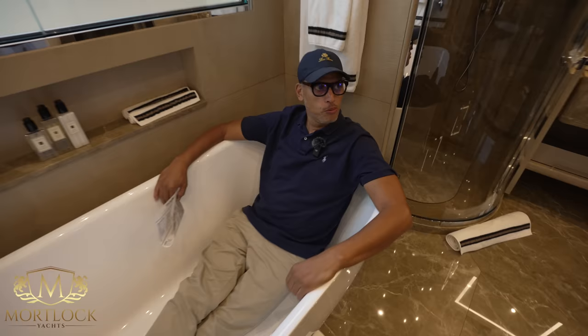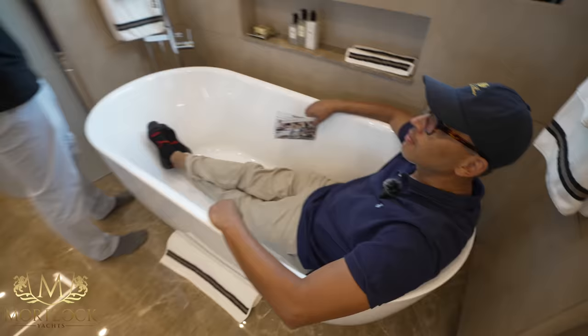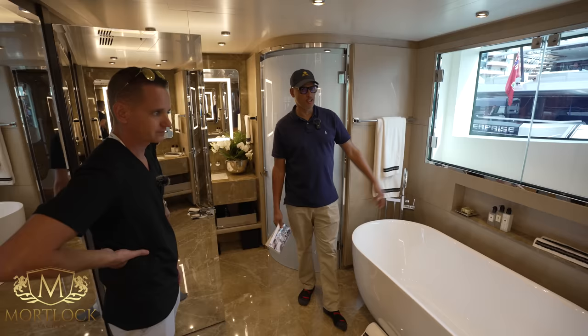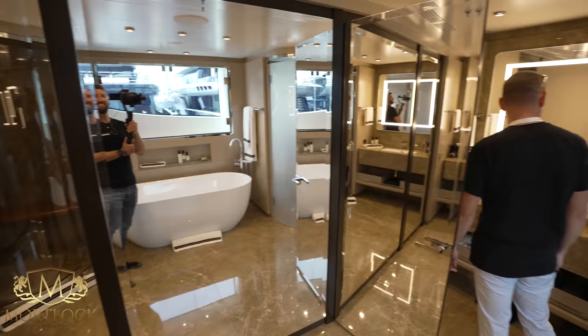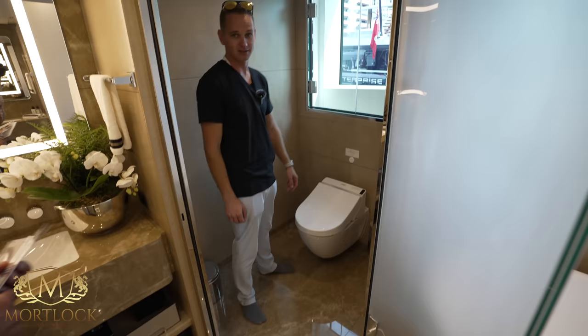Ideally you'd want the bathtub elevated with steps so you can actually enjoy the window view while soaking. The shower has plenty of mirrors. And in the bathroom, it's not just any toilet — it's a Toto Washlet, the 3000 model, which does everything for you.